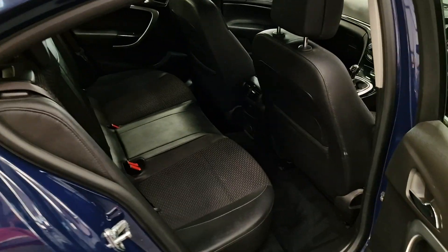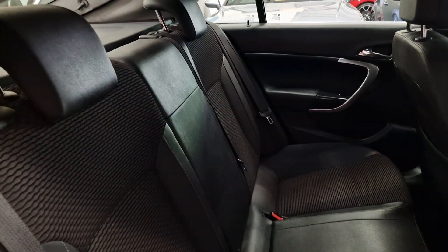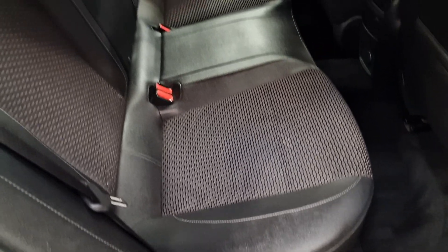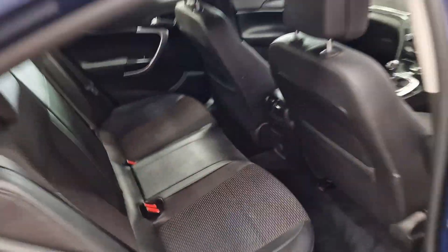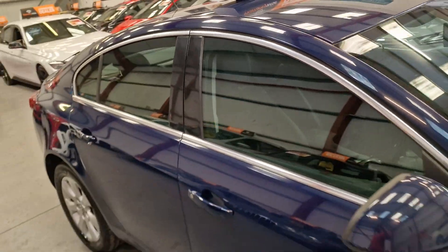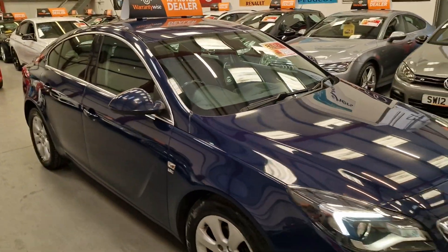It is in good condition for the age and mileage of the vehicle, and the back seats as well are spotless. If you have got any little ones still in baby seats, obviously make sure they're safe — so it does have the Isofix as well.